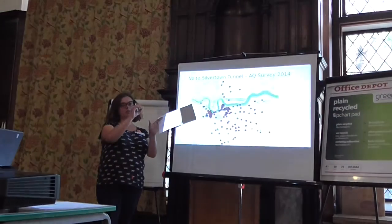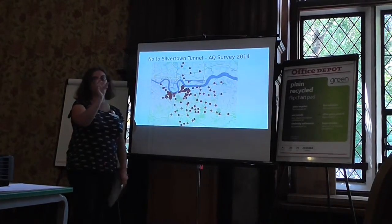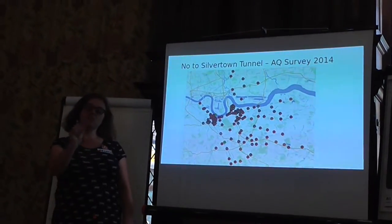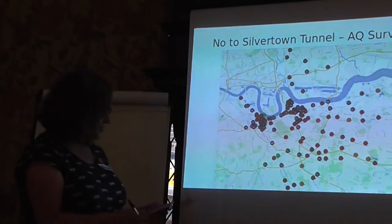A lot of times they sort of extrapolate from the local authority-placed ones. We have a little widget on our website that we really need to take off, because it quite often says the Greenwich area is looking fine — which it really is not in touch with reality.